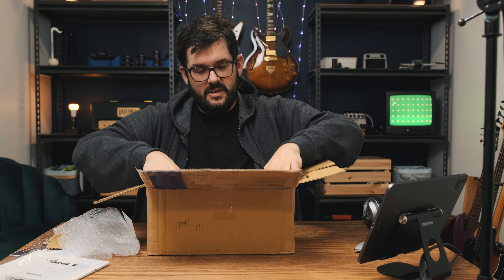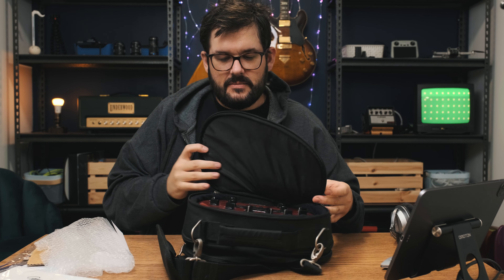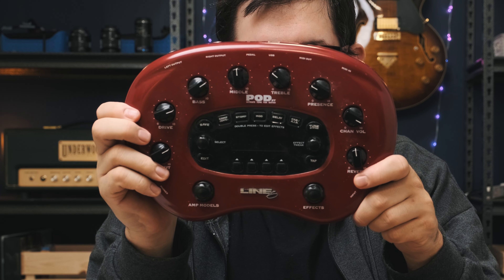We got the manual. We got... oh yes. Yes. There she is.